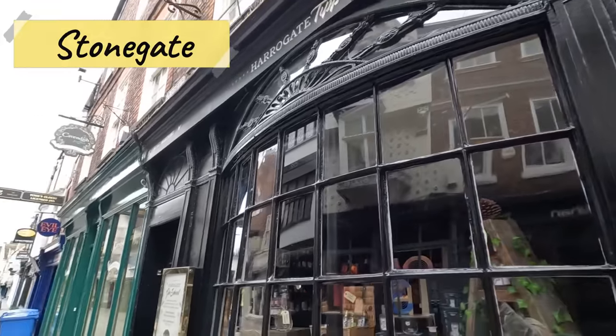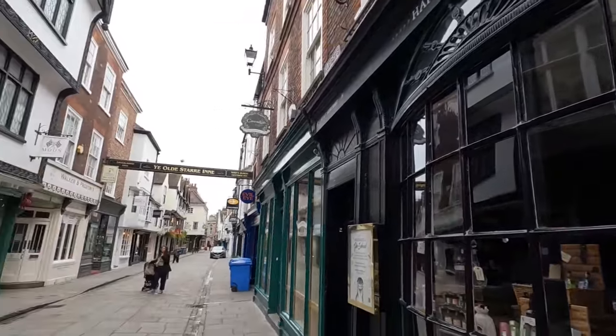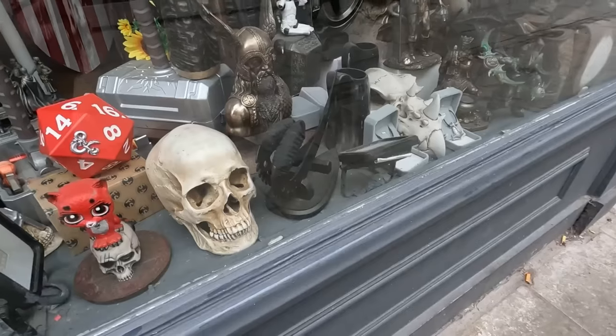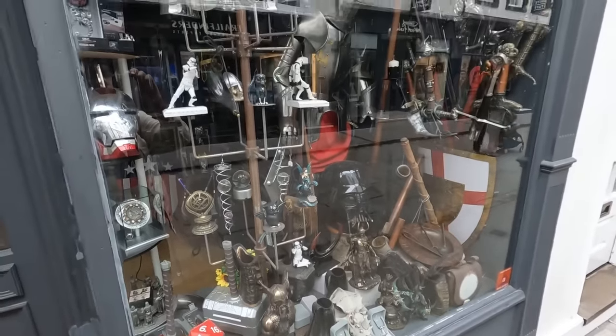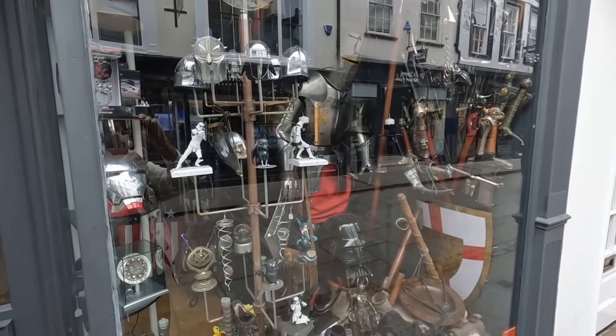Stonegate is another area you should check out. This retail area is filled with unique stores and pubs all within a medieval setting — basically a less touristy and less crowded version of the Shambles.